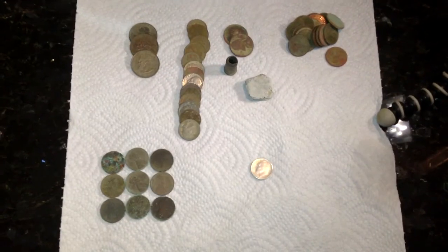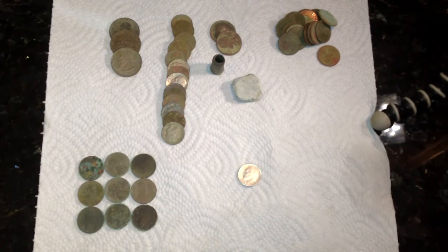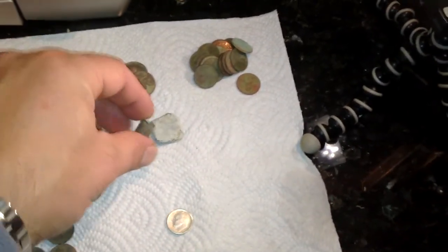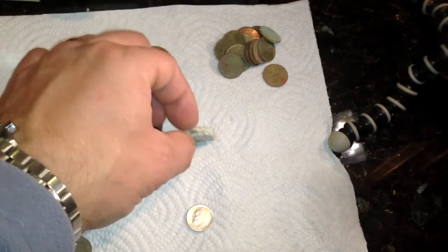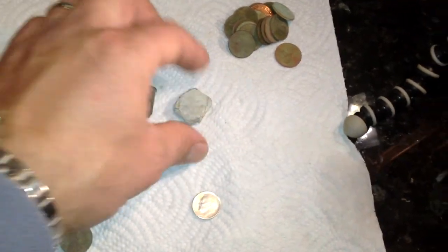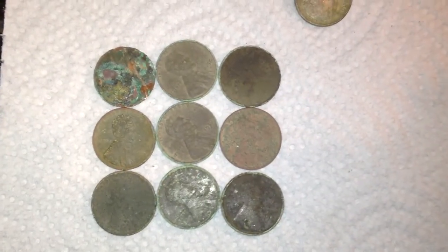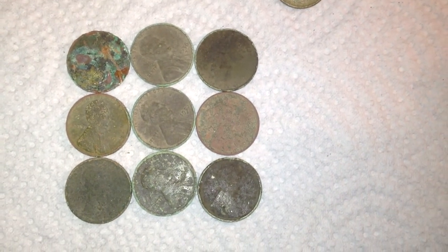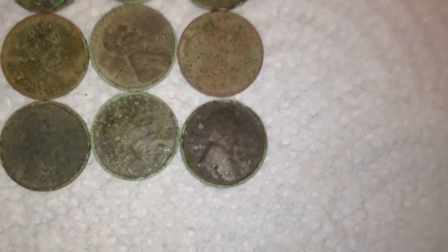Hey everybody, here's the wrap-up for today. I ended up with $2.41 in clad. I found an old centerfire casing or cartridge, and a big chunk of lead that somehow turned into a square — not sure if it was an old bullet or a musket ball that was fired. I ended up with nine wheat pennies ranging from 1956 all the way down to 1910. I believe that's the 1910 right there. Got a couple that were 1919 and I think a 1913 in there too — some old wheat pennies.